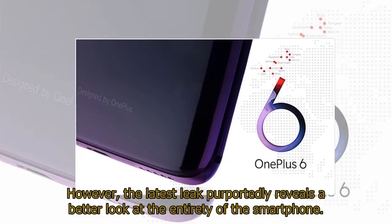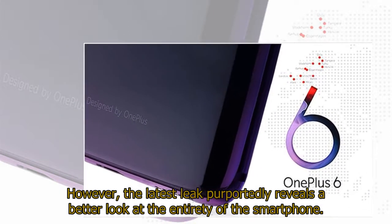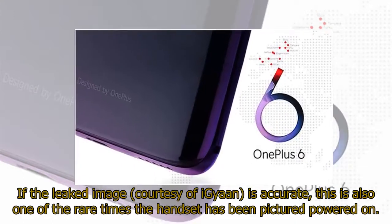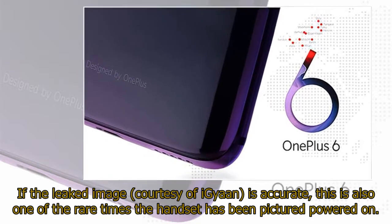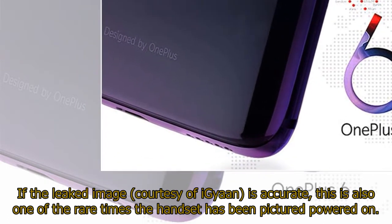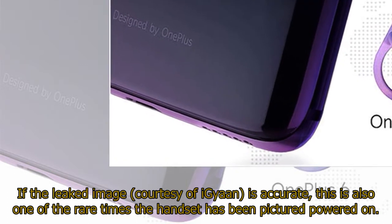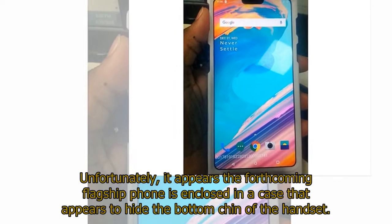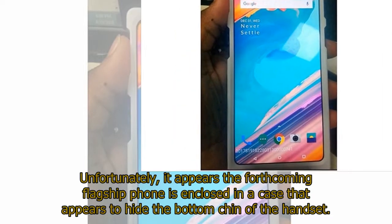The latest leak purportedly reveals a better look at the entirety of the smartphone. If the leaked image, courtesy of IGYON, is accurate, this is also one of the rare times the handset has been pictured powered on. Unfortunately, it appears the forthcoming flagship phone is enclosed in a case that appears to hide the bottom chin of the handset.